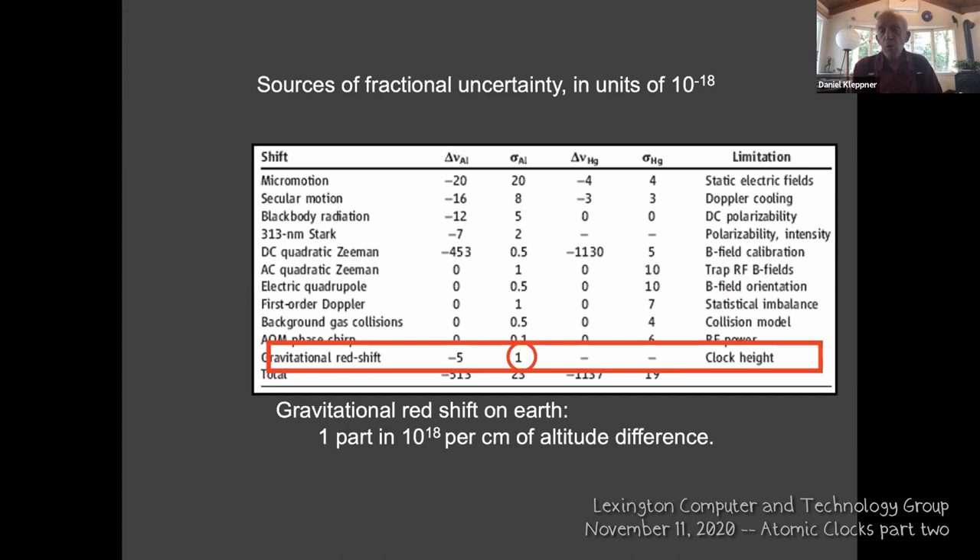There are two approaches to comparing clocks in different places. One is optical cable transmission systems, but that's a great challenge. In the United States, NIST has two basic laboratories: time standards work in Boulder, Colorado, and other standards work in Bethesda, Maryland. Running a continuous cable across the continent is just impractical, but they're working on ways to compare the clocks.